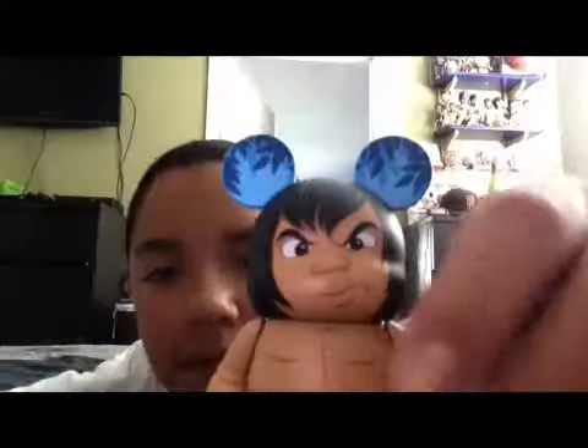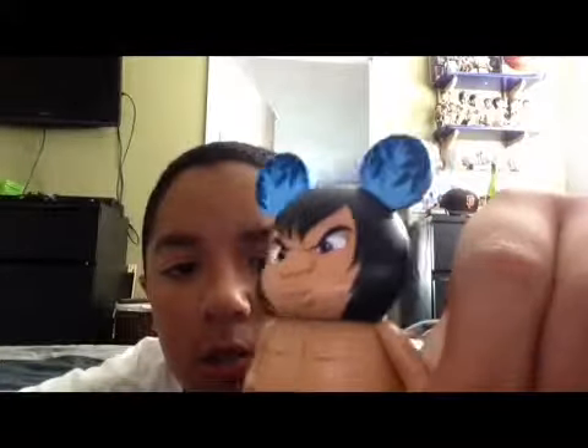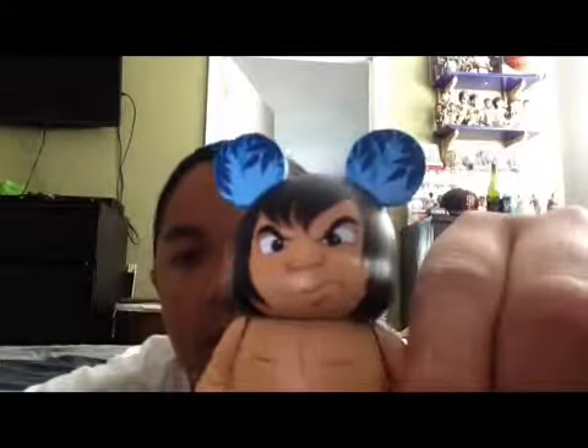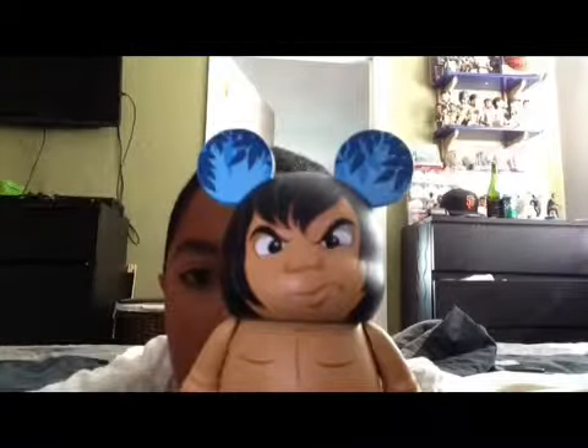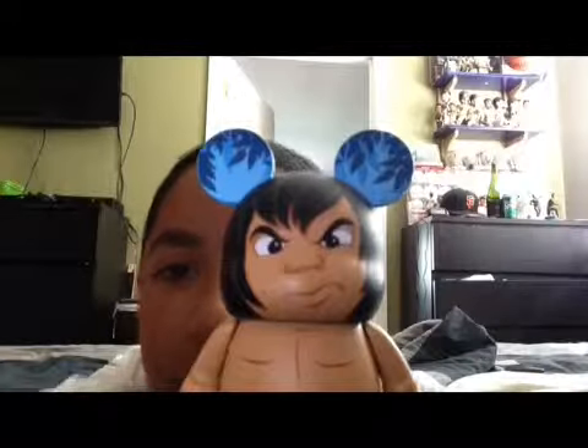So I really like this Vinylmation, and I'm going to get more soon, at the end of the school year. We'll have more vlogs and other videos coming up for you, and that's really all I have to say for today. Goodbye.